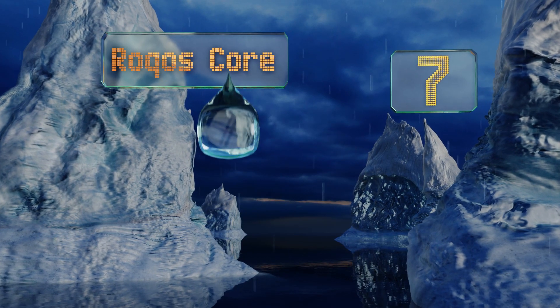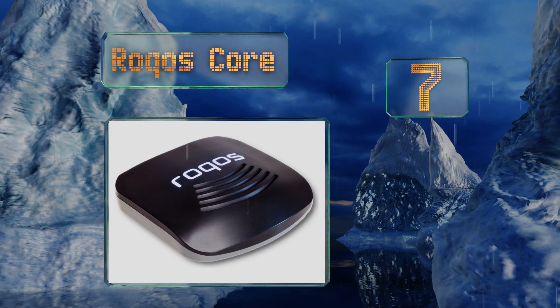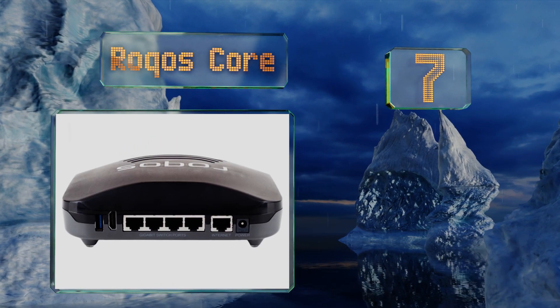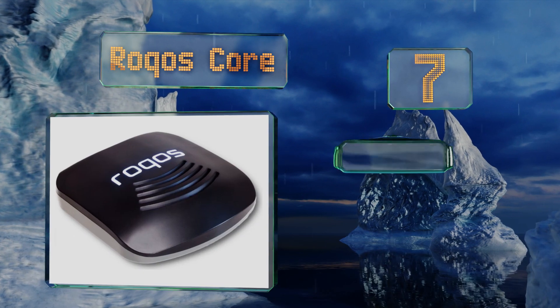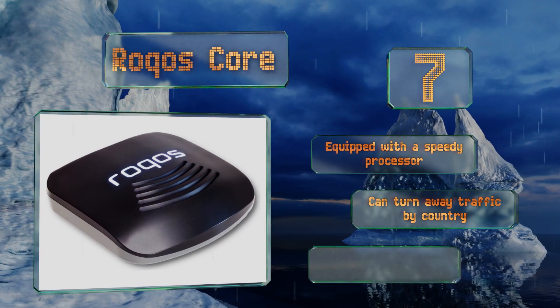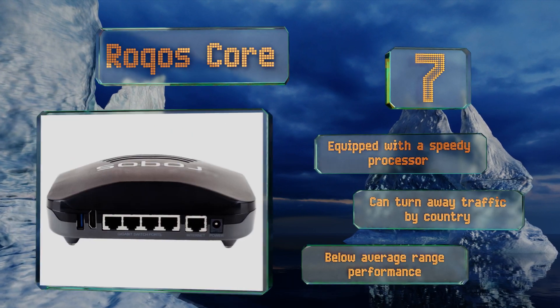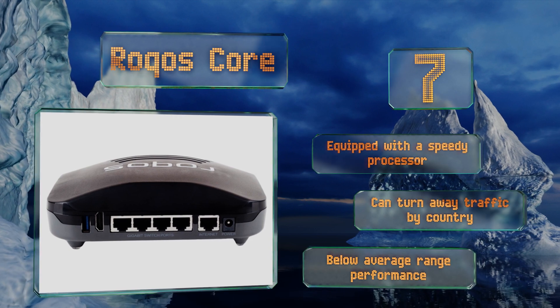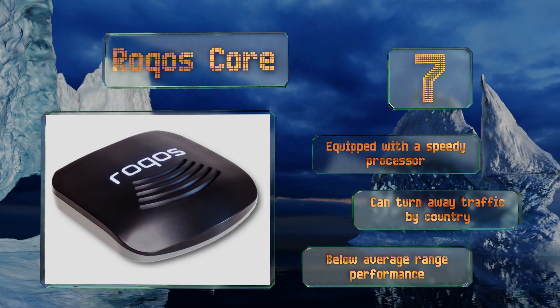Coming in at number seven, priced at just under four hundred dollars, the Rocos Core is an all-in-one cyber security device that provides a multitude of features in one stylish box. It offers deep packet inspection, VPN connections, and scheduled internet blocking. It's equipped with a speedy processor and can turn away traffic by country, but its range performance is below average.